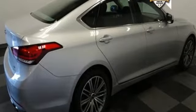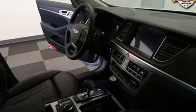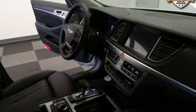Integrated navigation system with voice activation. Heated leather bucket seats. Power heated mirrors. Smart trunk hands-free liftgate. Automatic transmission.